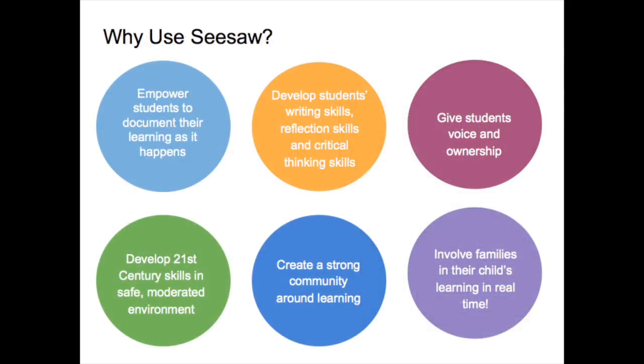There are many benefits of using Seesaw, including empowering students to document their learning, fostering reflection skills and critical thinking skills, providing students an opportunity to voice their opinions, develop 21st century skills in a safe environment, create a strong community around learning, and also involve families in their child's learning in real time.